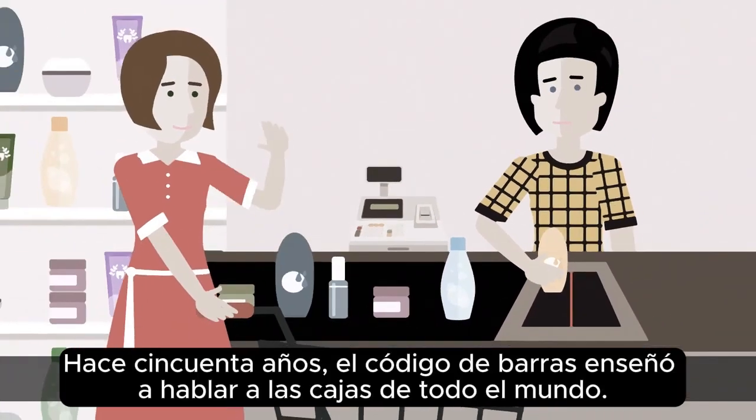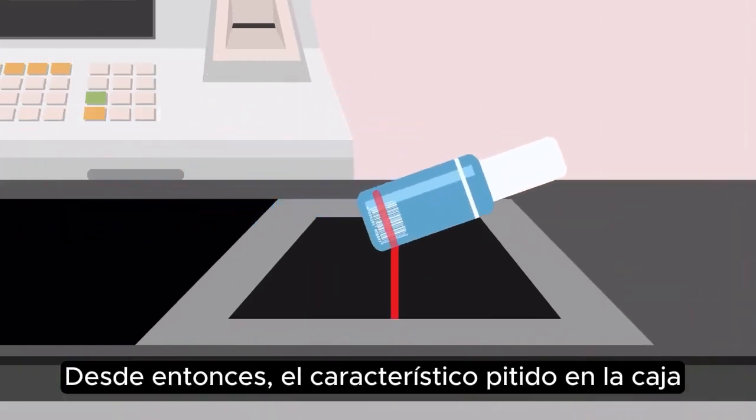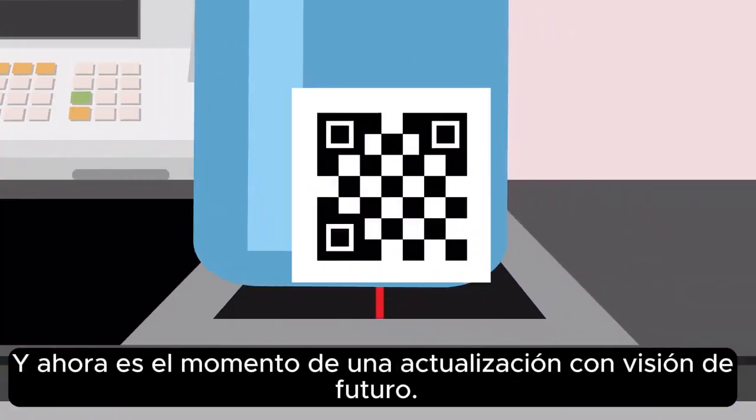50 years ago, the barcode taught cash registers around the world how to talk. Since then, the characteristic beeping at the checkout and the barcode on the product packaging have become indispensable. And now, it's time for a forward-looking upgrade.